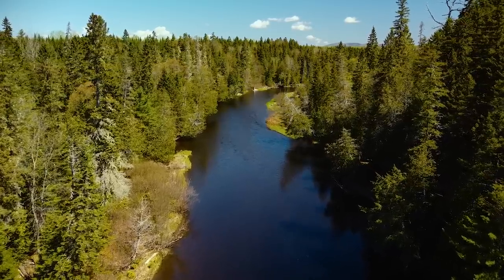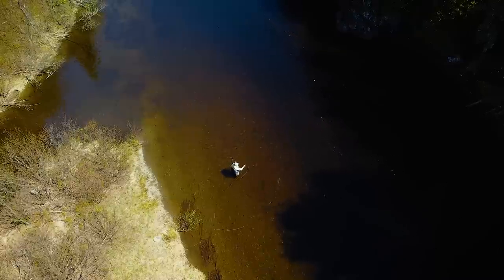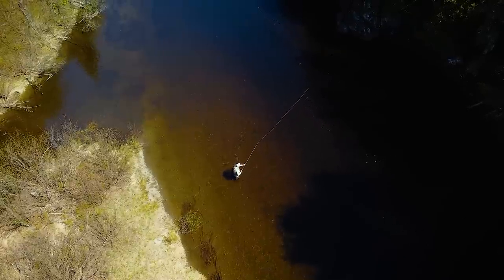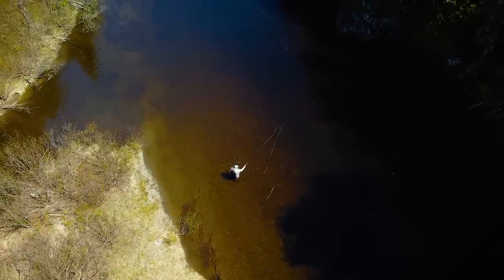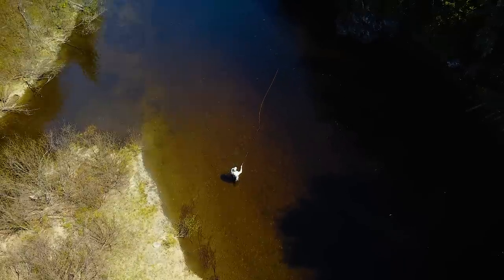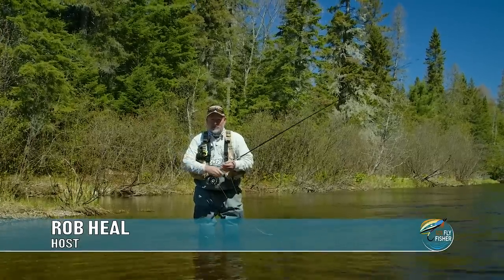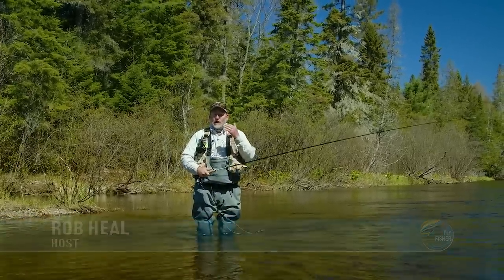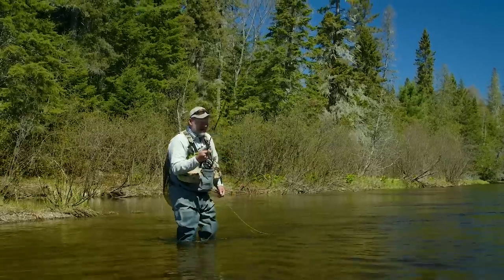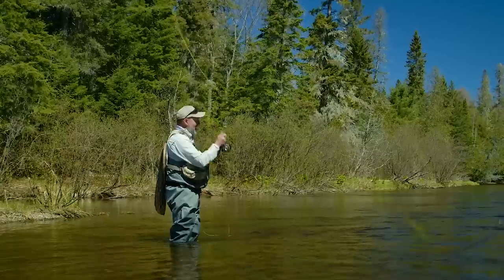We can't stress enough the importance of learning to roll cast. When you're fishing trout streams like we're on here in the north woods of Maine, you're seldom in a position where you can get a legitimate back cast. These alders here, it just makes it impossible. So get out on the water and just practice moving your line with waterborne casts.